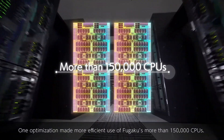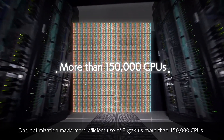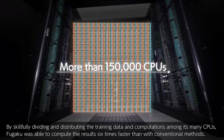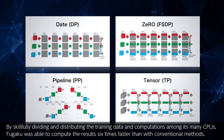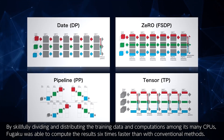One optimization made more efficient use of Fugaku's more than 150,000 CPUs. By skillfully dividing and distributing the training data and computations among its many CPUs, Fugaku was able to compute results six times faster than with conventional methods.